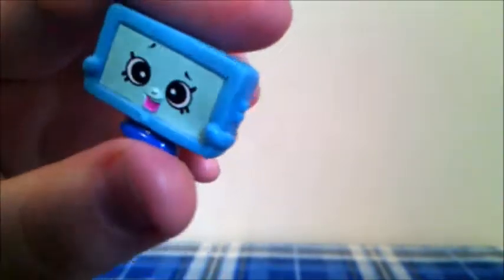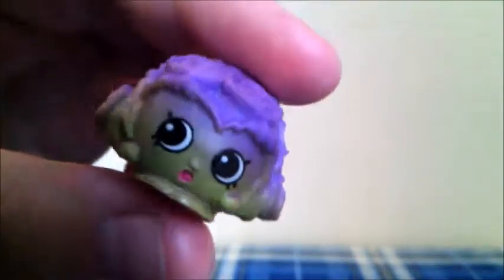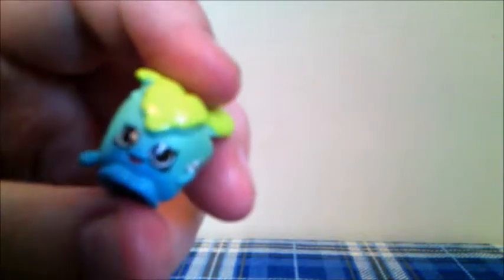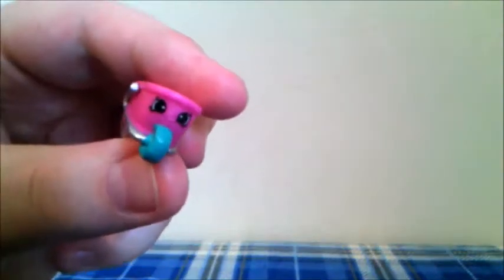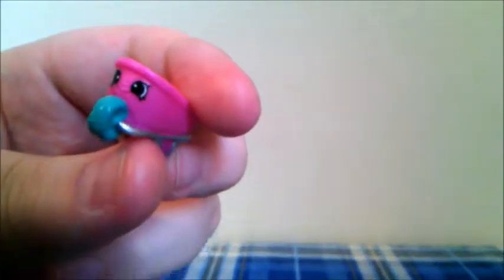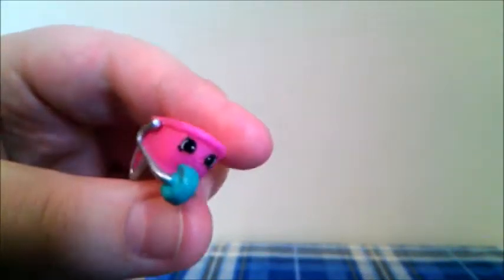The next one I got is Crispy Lettuce in green and purple, and this Shopkins is from the Fruit and Veg category, and is a duplicate. The next one I got is Minty in blue and green, and this Shopkins is from the Garden category, and it's a new one. The next Shopkins is Will Barrow in pink, and we actually don't have this Shopkins in either color, so that's really exciting. And this Shopkins is from the Garden category.